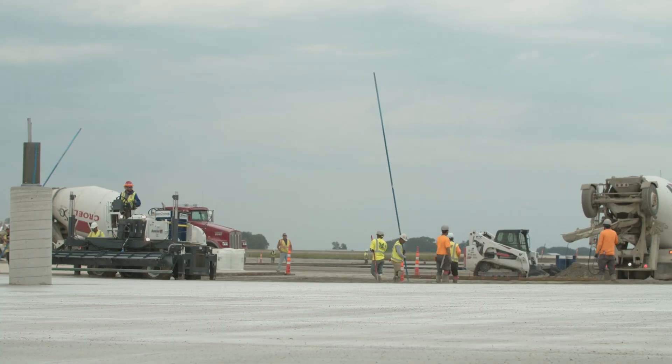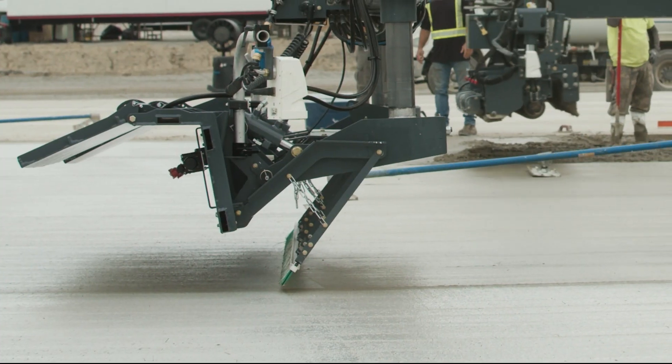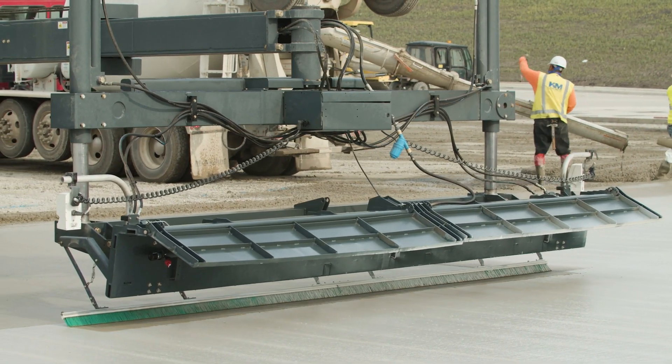Knowing that quality is still very much at the heart of what you deliver for your customers, the Broom & Cure also comes equipped with Somero's signature soft landing, so the placed concrete remains at the grade you have set.